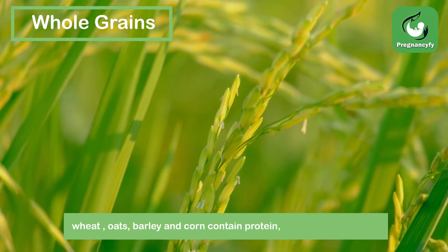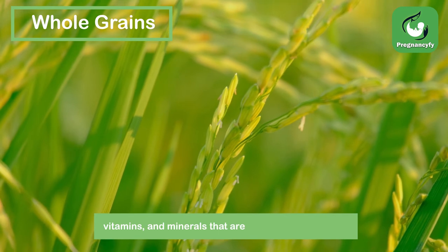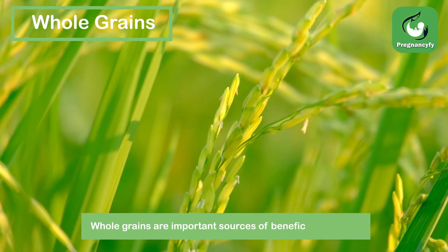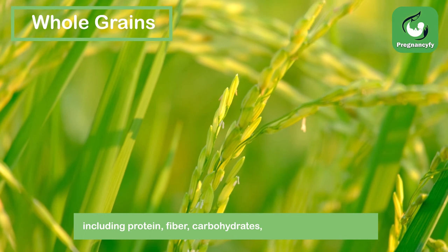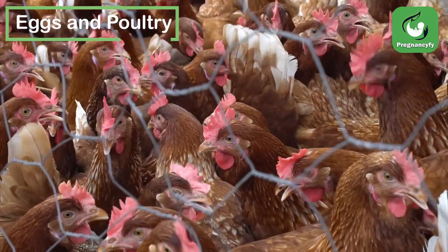Whole grains, in addition to storing important nutrients, include wheat, oats, barley, and corn. They contain protein, fiber, carbohydrates, vitamins, and minerals that are beneficial to our diets and are important sources of these nutrients.